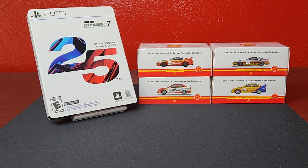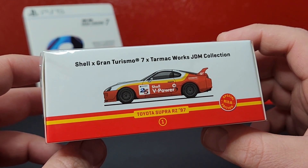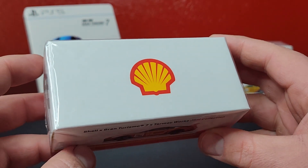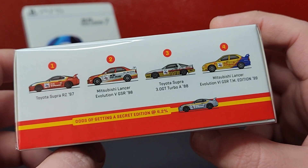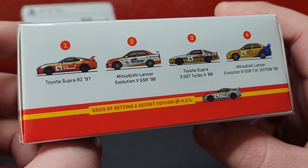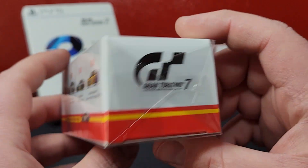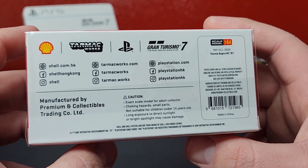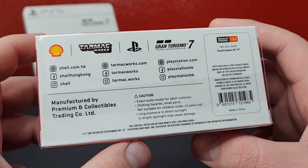You can pretty much buy these anywhere. There are four of them in the set. The first one is the Super RZ 1997 — it looks pretty good, has your Shell V-Power and Polyphony Digital Gran Turismo 25th anniversary logo on the side. There's a Shell logo on the top. On the back it shows the other three models in the four-car set. There is a chance of a secret edition at 4.2 percent — that's the Supra chase piece. All the socials for the four companies involved in the collab are listed as well.